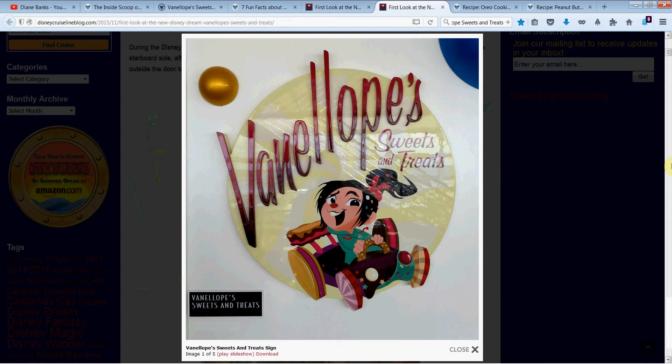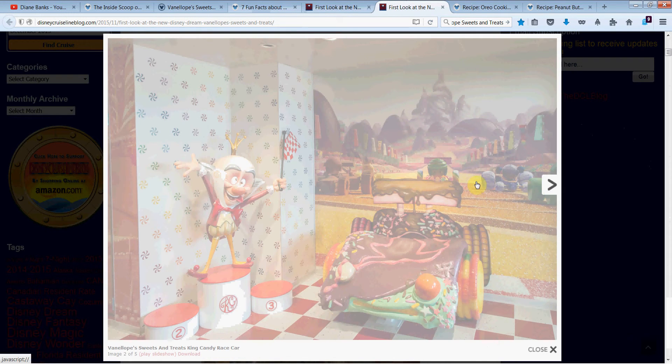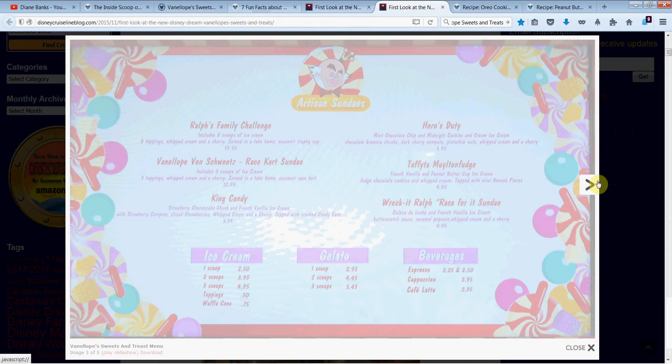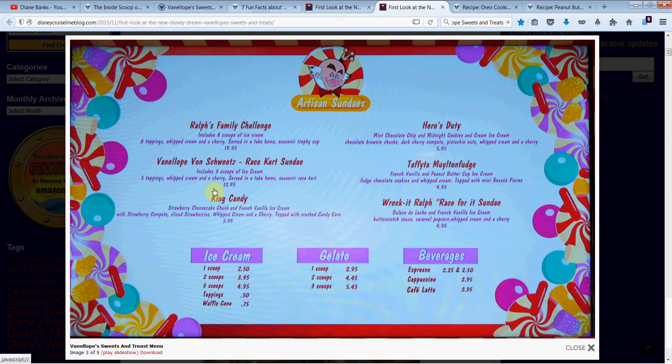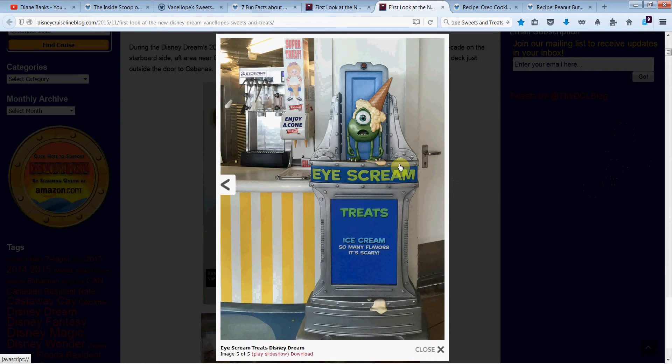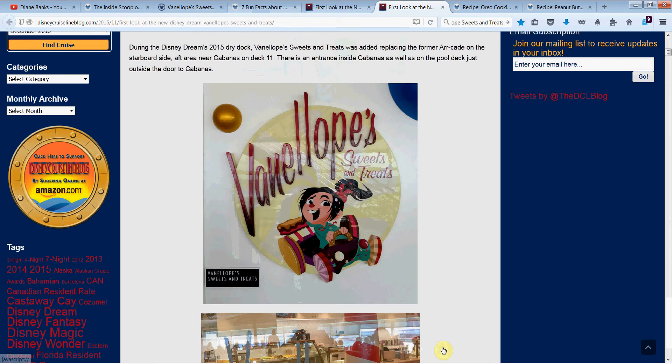Maybe he would be happier if he had some ice cream! Here are some cute photos from the shop itself — these are from the Disney Cruise Line blog. Look at how cute it is when you first walk in the door. Here's a nice close-up on Vanellope's car sculpture that you can sit at and have your ice cream. Beautiful shot of the mural we just talked about. There are the kids in the race cars, and there's King Candy. This is the yummy menu — Vanellope's sundae is $13 and you get three scoops of ice cream and five toppings. Ralph's Family Challenge is $20 but it's a big souvenir trophy cup. Just thought it would be fun to see the price range. And look for a Monsters, Inc. buddy showing up in the shop as well.